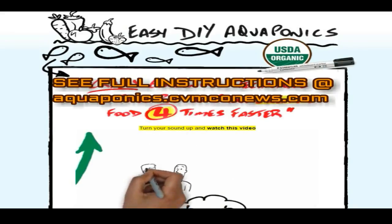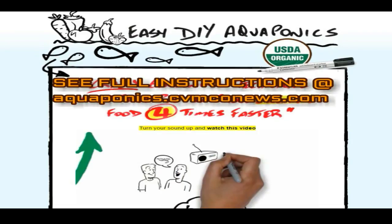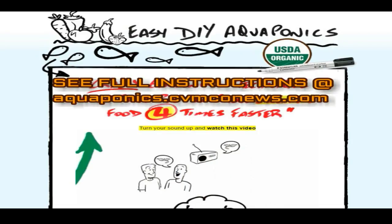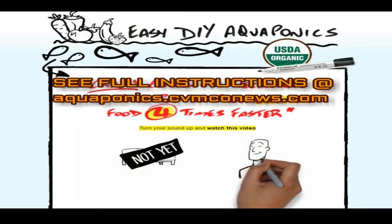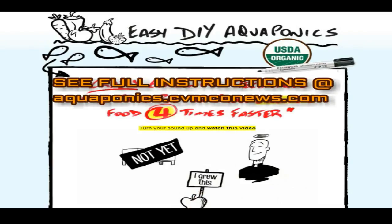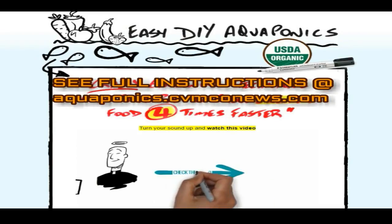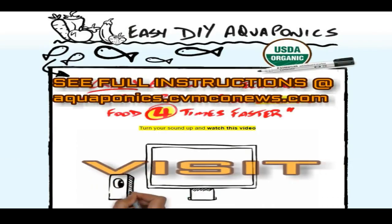So now you know what aquaponics is, and you know why this new method of gardening has become so popular in recent times. You probably want to see one of these systems working, right? Well, I'm not the type of guy to hype up a product and not use it myself. I practice what I preach. For years now, I have been growing my own food using a simple homemade aquaponics system. Check out this quick video where I demonstrate just how easy it is to build an aquaponics system.